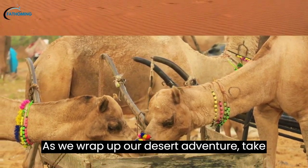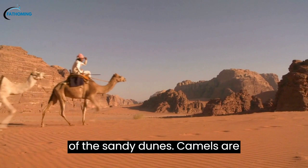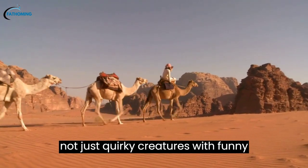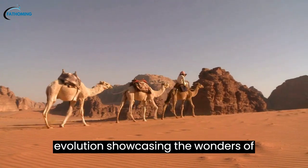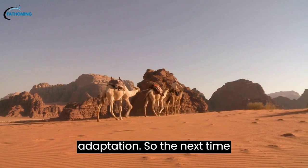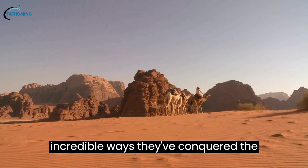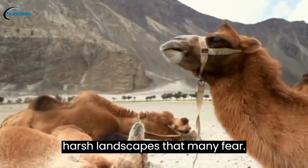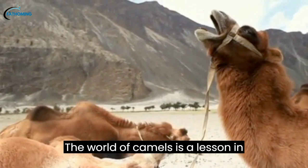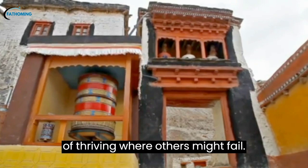As we wrap up our desert adventure, take a moment to appreciate the silent nomads of the sandy dunes. Camels are not just quirky creatures with funny-looking humps — they are masterpieces of evolution, showcasing the wonders of adaptation. So the next time you see a camel, give a nod to these desert dwellers and marvel at the incredible ways they've conquered the harsh landscapes that many fear. The world of camels is a lesson in resilience, resourcefulness, and the art of thriving where others might fail.